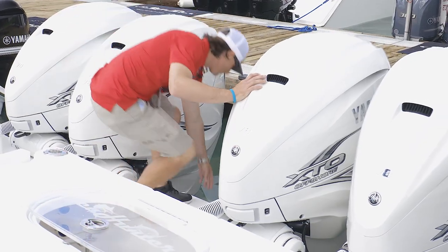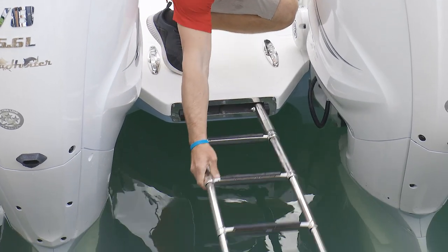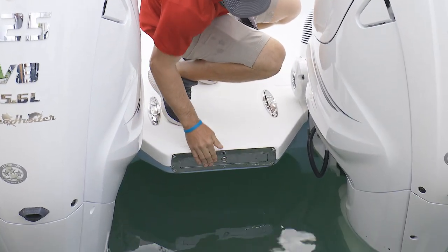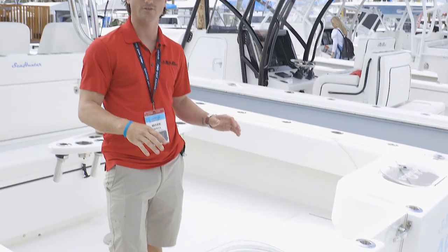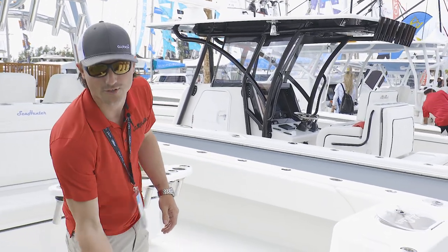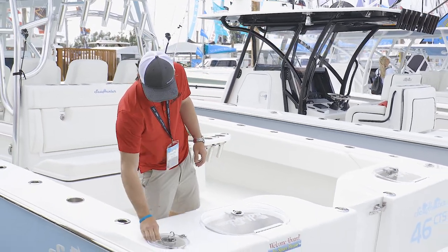Inside here we utilize the pull-out ladder. So when you guys are diving, it's easy access into the hull and it slides inside and stows away. Here at the transom area, we have two 55-gallon live wells — this is standard on the hull. We have two pitch bait wells and we can also do a full-blown tuna tube inside of it; if you guys wanted to order it that way, that's an option.